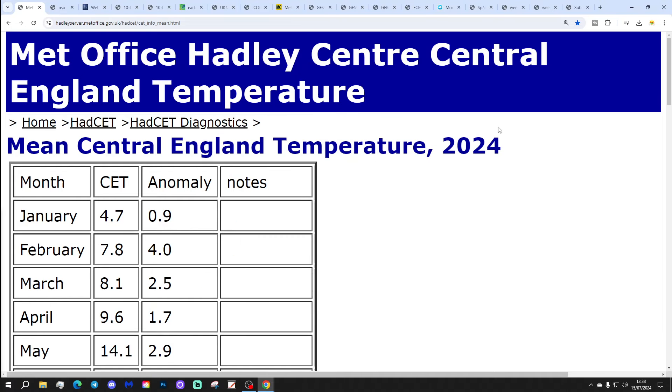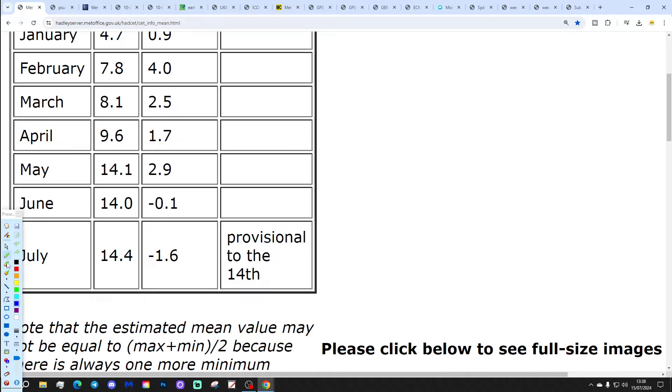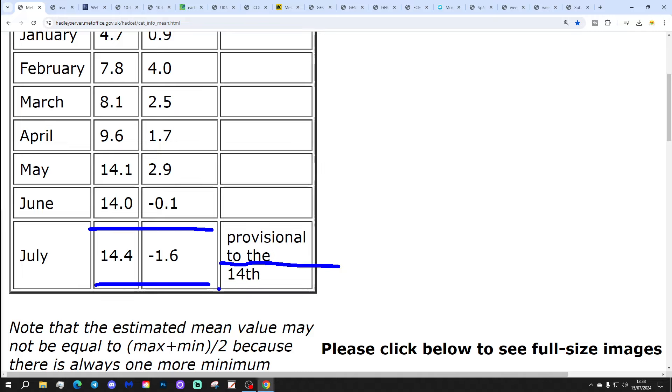Let's start off with the Central England Temperature. The CET is still sitting at 14.4, which is 1.6 degrees below the 1961 to 1990 average. That is provisional to yesterday, the 14th of July. So we're approaching the middle of the month, halfway through, and it's going to be significantly below average.